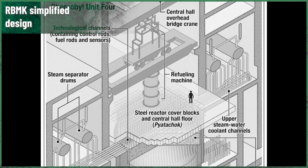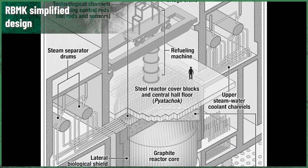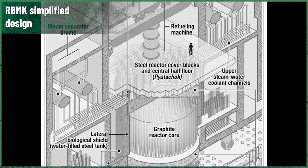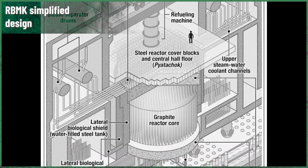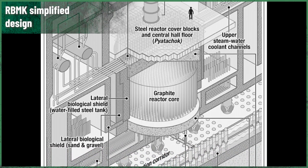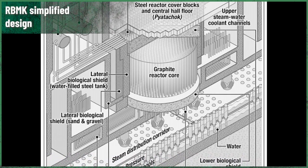What happened in the control room? The power control was switched. Usually the LAR — local automatic regulator — was running, but the power drop forced it to be changed to the AR, automatic regulators. This was necessary to maintain the required power level.